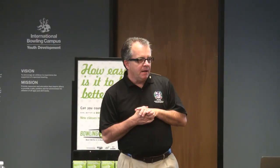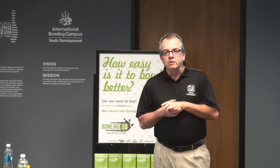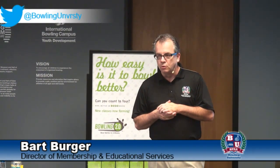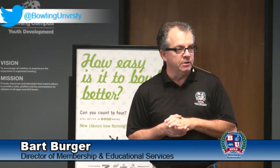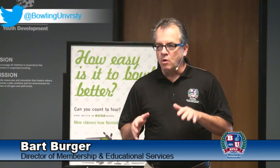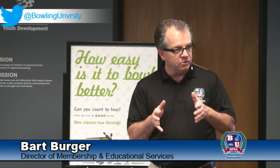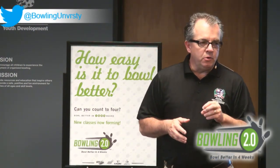Welcome to the last session of the day. Welcome to the International Bowling Campus — you're taking part in a session at the Bowling University School for Bowling Center Management. We've spent all day on marketing and we've got about 45 minutes to an hour to talk about one of the hottest products we have right now, specifically for generating new league business and creating trial: Bowling 2.0.